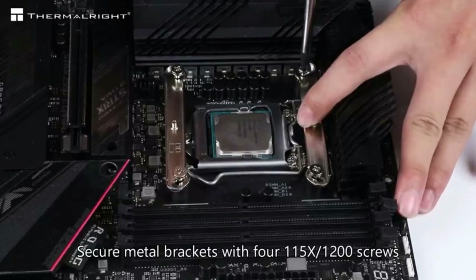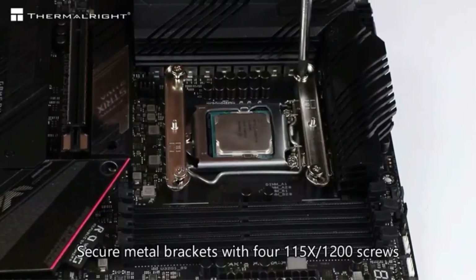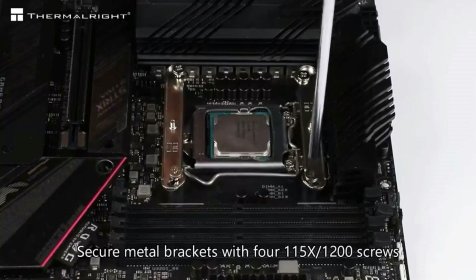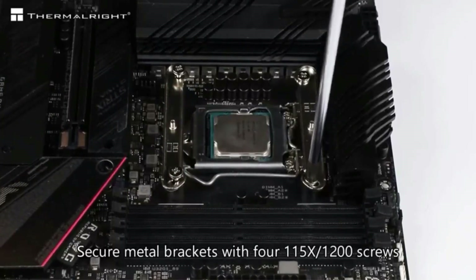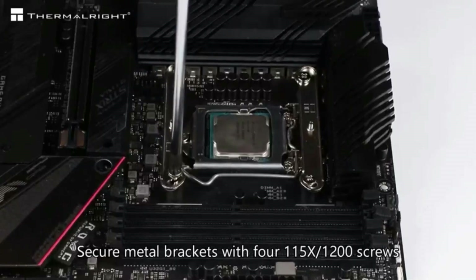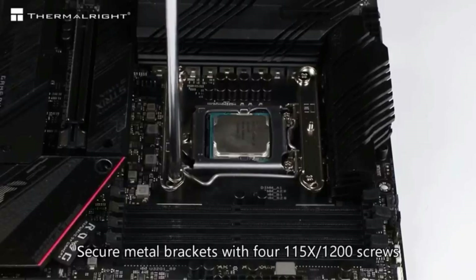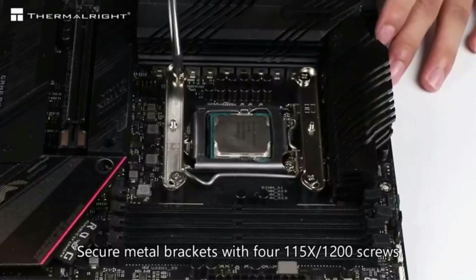The cooler includes two PWM fans (TLC12C), standard size 120 x 120 x 25mm. Fan speed is 1550 RPM plus or minus 10%, with a 4-pin power port at 12V, delivering airflow of 66.17 CFM max, at a noise level of 25.6 dBA or less. The design leaves room for memory chips so that installation is unrestricted.